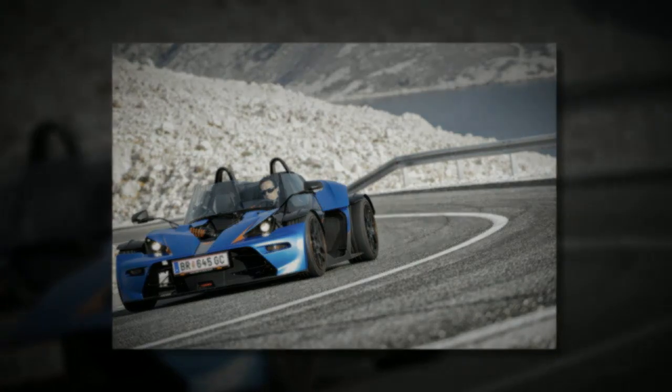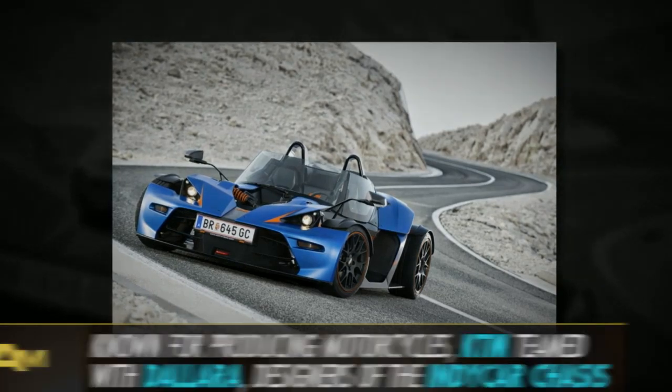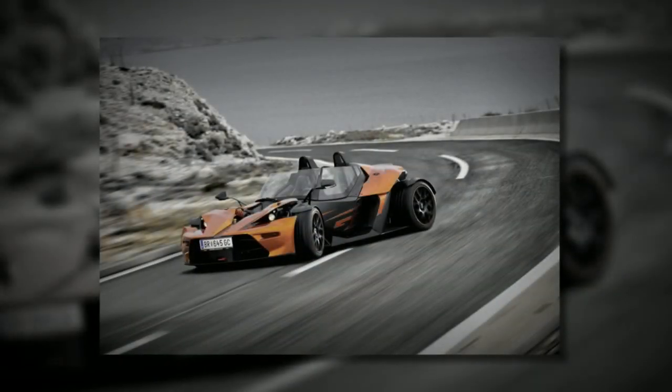The KTM X-Bow GT is the Austrian motorcycle manufacturer's first four-wheeled venture. Designed in collaboration with Dallara Automobili, the Italian chassis manufacturer responsible for the chassis used in the IndyCar series, the X-Bow GT owes its radical styling to Kiska, Austria's largest design company.